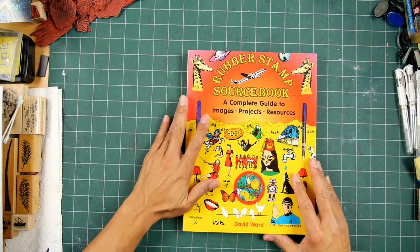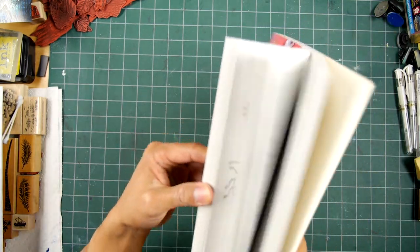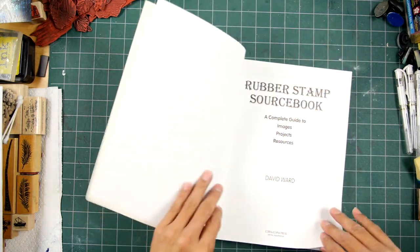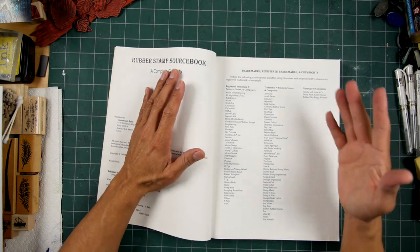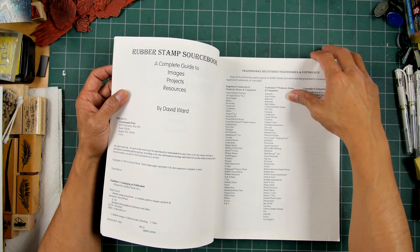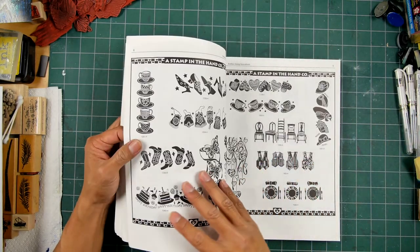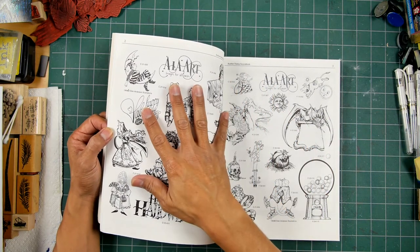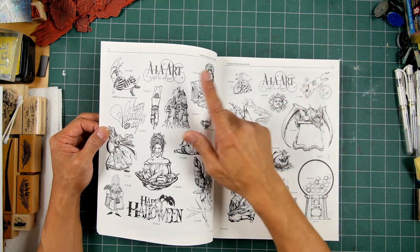Rubber Stamp Source Book right here. This was put out by David Ward and he was doing something really new at the time. I don't even know what year this is — let me see if I can find a date. I think this is 1995. His idea was that you had all these rubber stamp companies coming out — you could get Rubber Stamp Madness with the different ads and addresses in there, but what he did was compile whoever wanted to take out an ad in this publication. You could take out one or two pages, arrange whatever sampling of imagery you wanted, and put the code numbers.